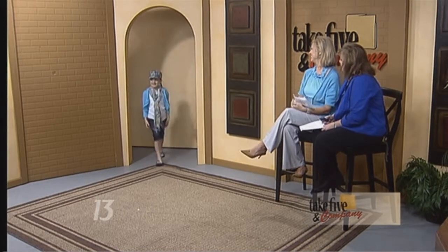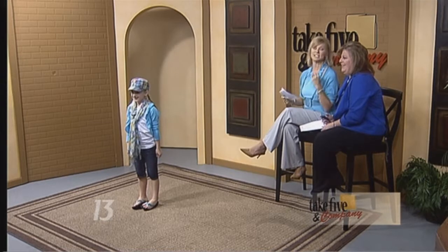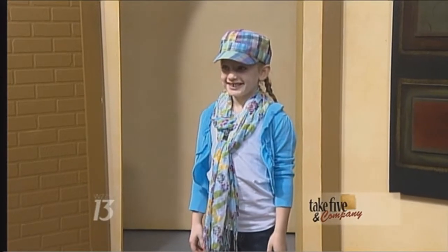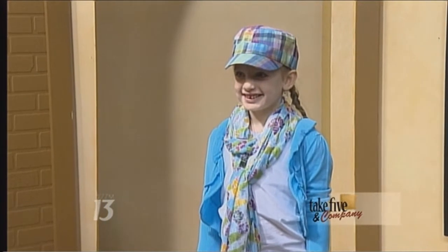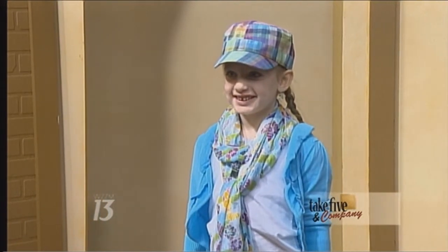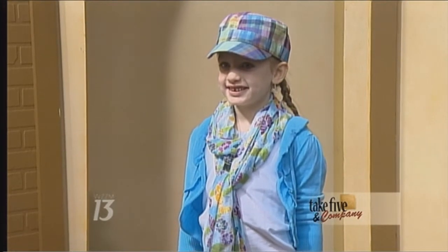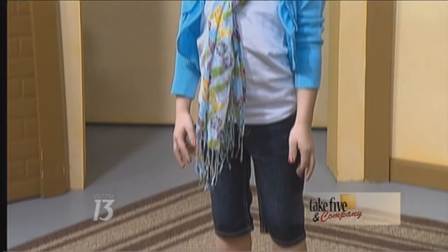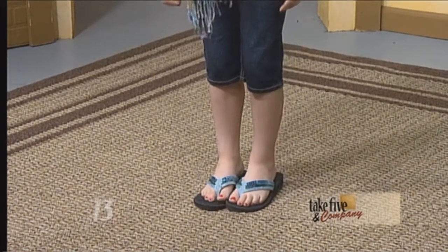First, we have Riley. Look at that smile on Riley! Riley is showing us that this spring it's all about layers. The thing about spring in Michigan is you never know if it's going to be hot or cold — it could be 30 in the morning and 70 in the afternoon. She's got a great layered look with her scarf, a cute sweater jacket she can pull off, a tank top with her capris, and she's looking happy, colorful, and ready for spring. Love that blue. Thank you, Riley.